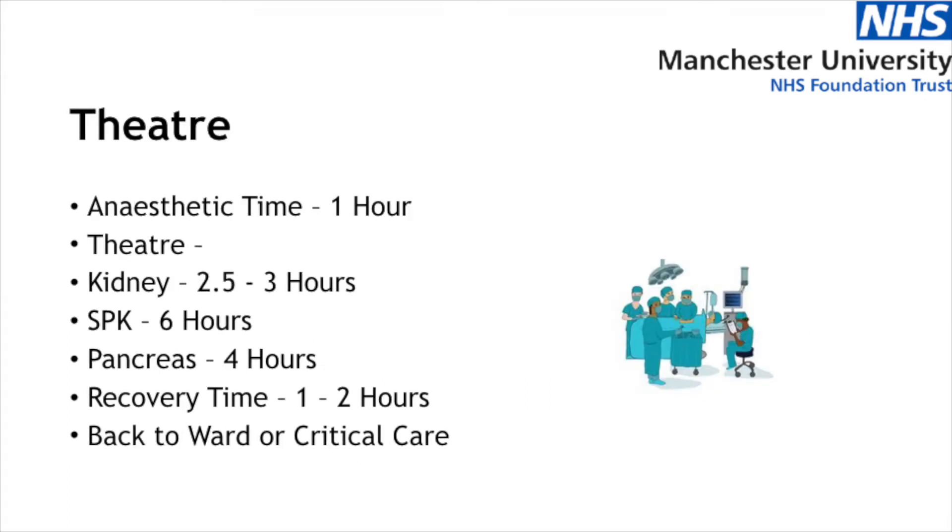One of the questions we often get asked about is how long you'll be in theatre. This can vary massively between cases and there are other factors to take into account including portering time, your anaesthetic time and your recovery time. Your time going off to sleep is usually anywhere between an hour and 90 minutes. Your operation if you're having a kidney transplant alone will be somewhere between two and a half and three hours, and if you're having a simultaneous pancreas and kidney transplant it can be anywhere from four to six hours. We also factor in about two hours for recovery, so the actual period of time that you're off the ward is much longer than the surgical time that's been quoted to you previously.